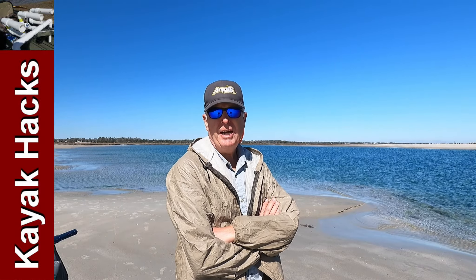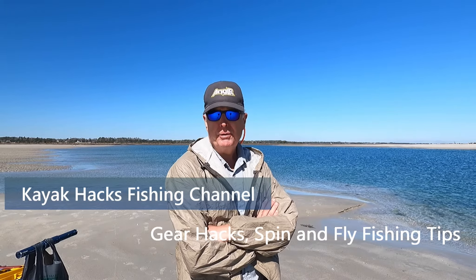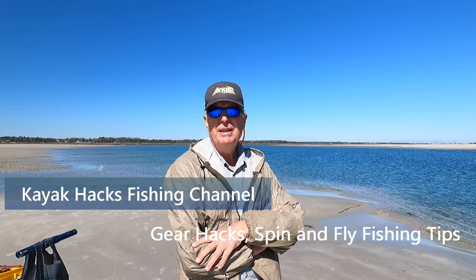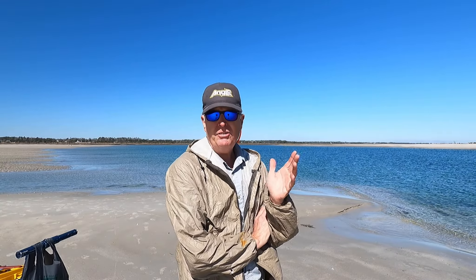This is a quick video mostly for the guys that are down here close to Wilmington, North Carolina. I'm up at the tip of the Shell Island Resort off Wrightsville Beach and this is the first time I've been here this season. It's right before the end of February and I am absolutely stunned with how the inlet has changed.